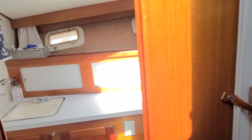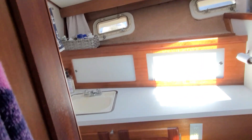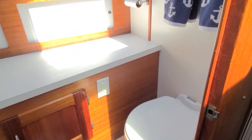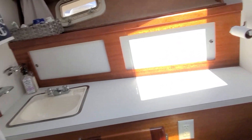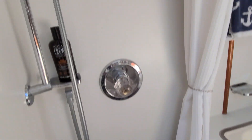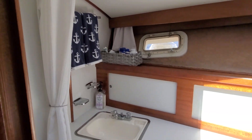Can't leave the inside of the boat without looking at the head, because the head is very light and airy. Love the skylight up above. You do have your head over here, a nice vanity, some storage, and your sink. It does have the ability to be a shower as well, all draining down and pumping overboard.